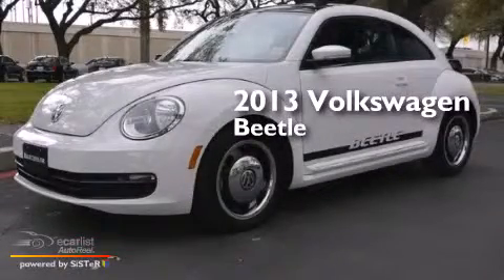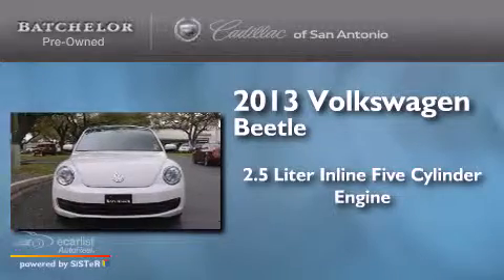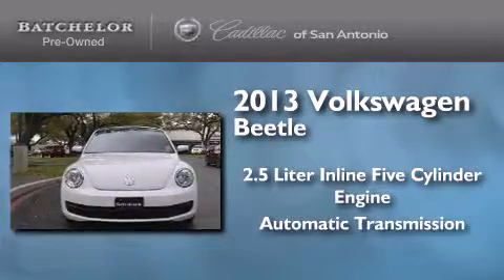This is a 2013 Volkswagen Beetle. It has a 2.5-liter, five-cylinder engine and an automatic transmission.